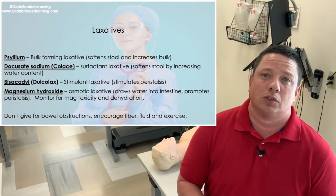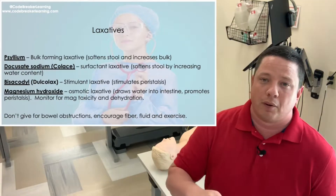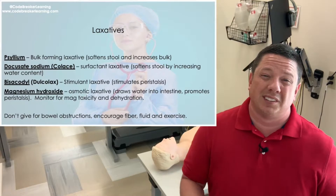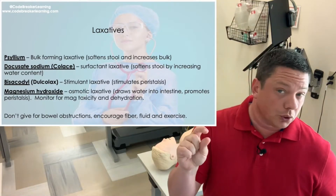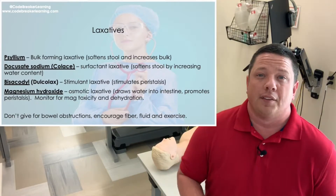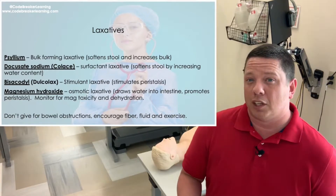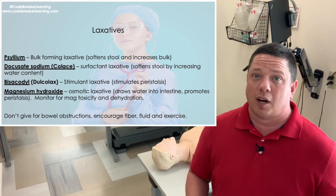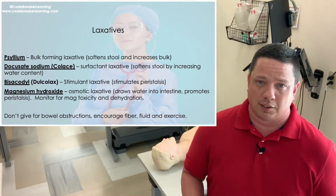So the four laxatives we talked about: psyllium, also known as Metamucil — you pour the powder in, it's a bulk former. Docusate or Colace is usually a little orange gel pill — it's the stool softener that draws water in. Dulcolax or bisacodyl stimulates GI motility and peristalsis. And mag citrate or magnesium hydroxide is the heavy hitter that pulls in the water, works both ways, and increases peristalsis.